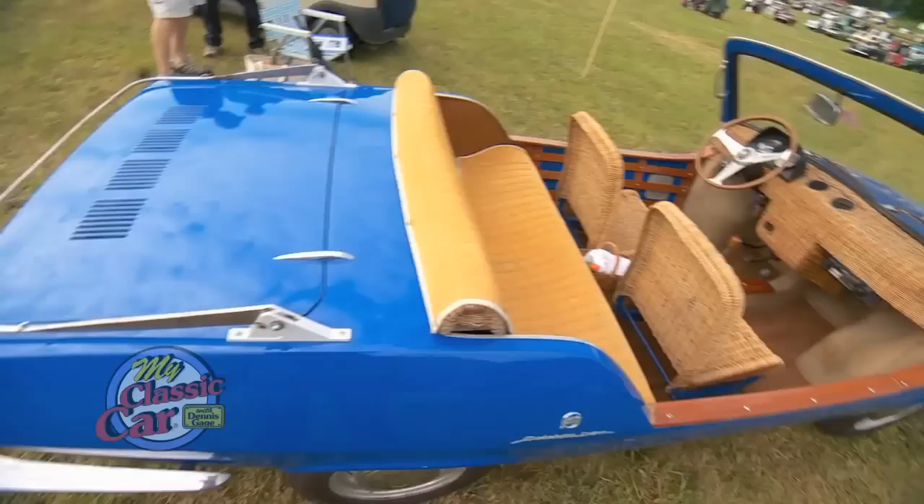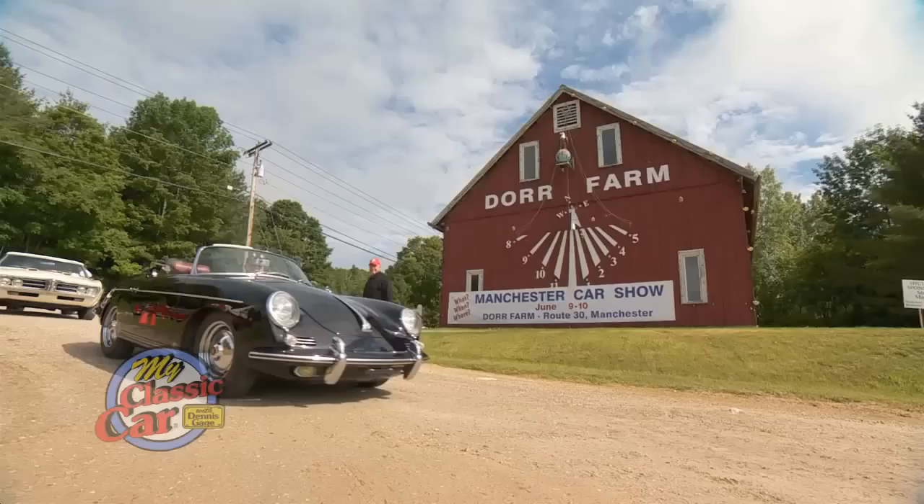Let me tell you, it is pretty here. They don't make them like this anymore. Hi, I'm Dennis Gage, and welcome to My Classic Car.